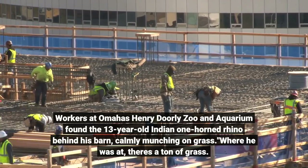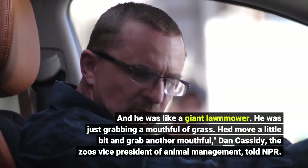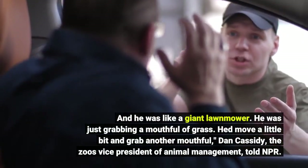Where he was at, there was a ton of grass, and he was like a giant lawnmower. He was just grabbing a mouthful of grass, moving his head a little bit and grabbing another mouthful.